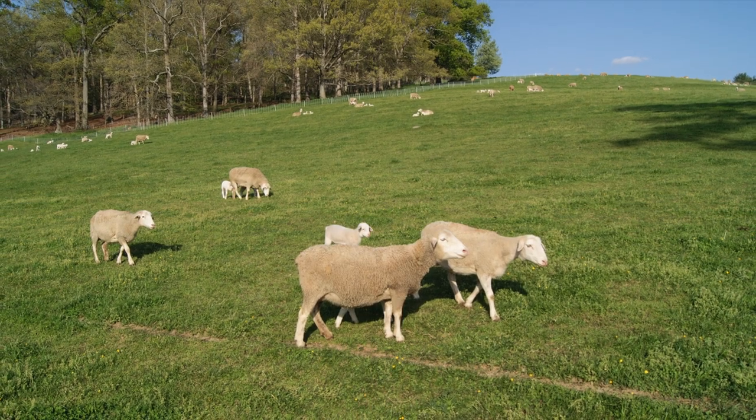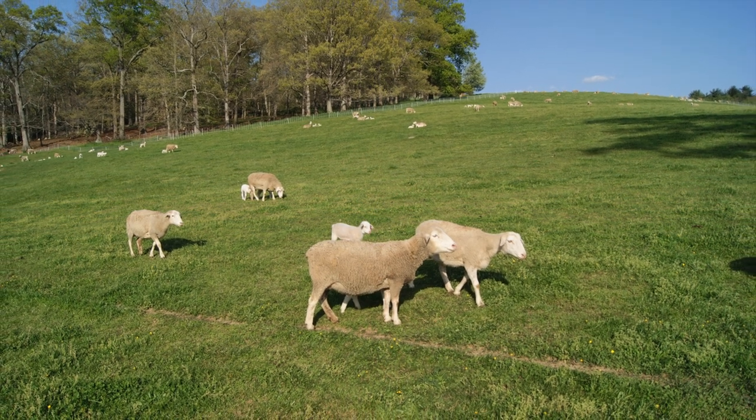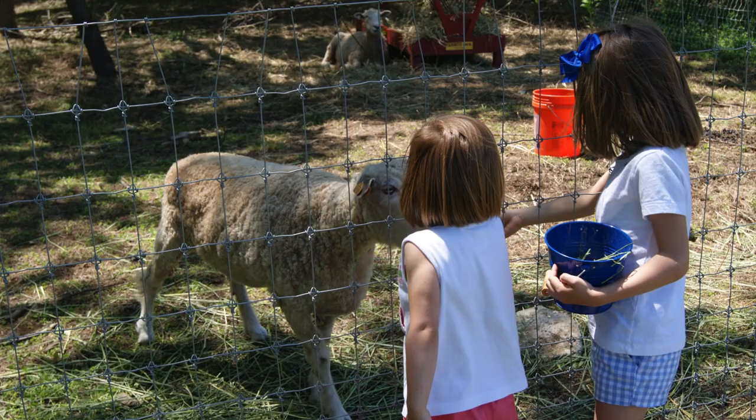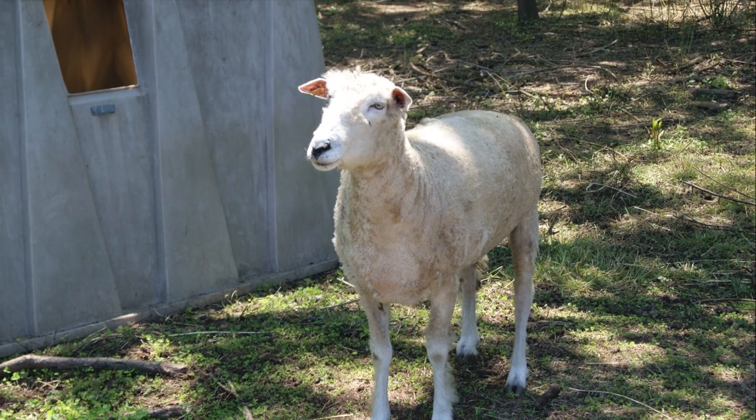And a girl sheep is called a ewe. Most of the time sheep just have one baby, but sometimes they have twins. Biltmore used to keep a donkey inside with the sheep because coyotes used to come and kill the sheep. That's why they put a donkey in to fight off the coyotes.